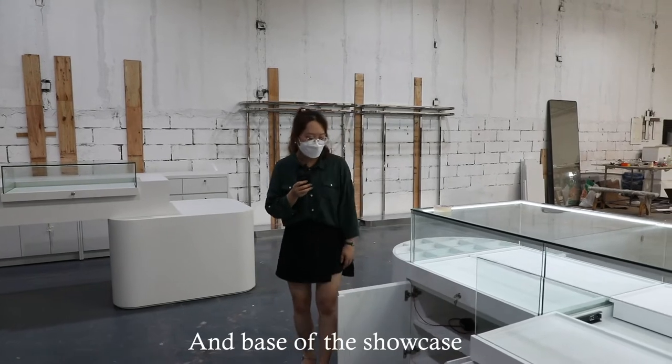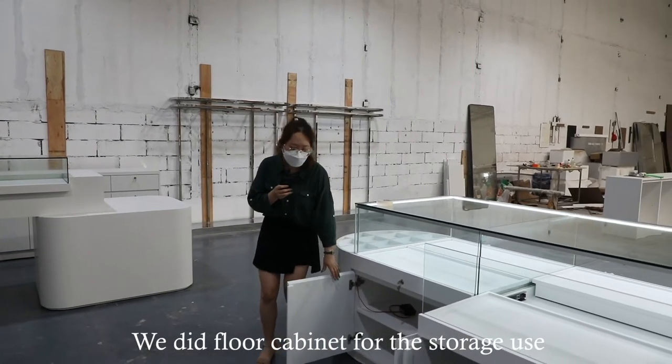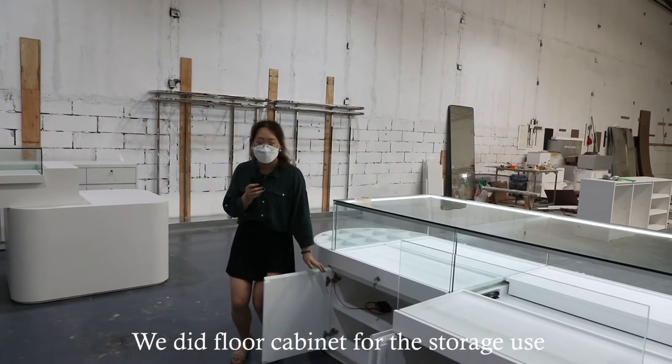Below the showcase, we installed a floor cabinet for storage use.